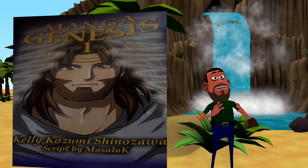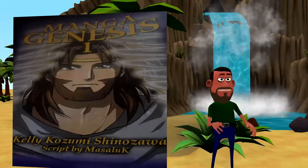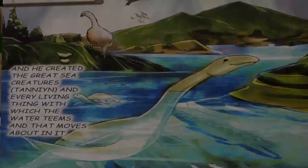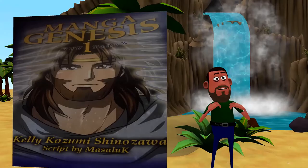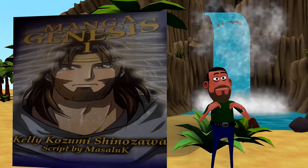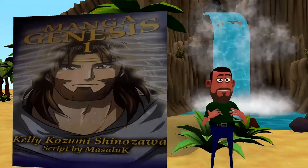The art style is done by Kelly Kozumi and it's gorgeous. It's hard to describe, but it really transports you into that world, whether in the backgrounds, the characters, or blending them seamlessly, giving a much more memorable experience. Plus, this manga is fully colored, which helps enhance that experience.